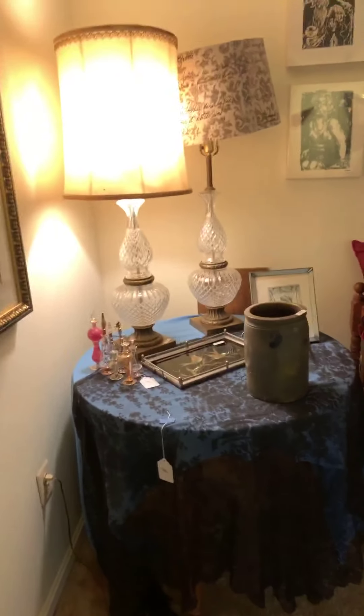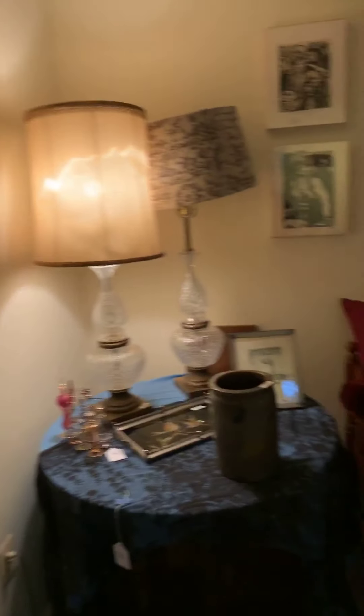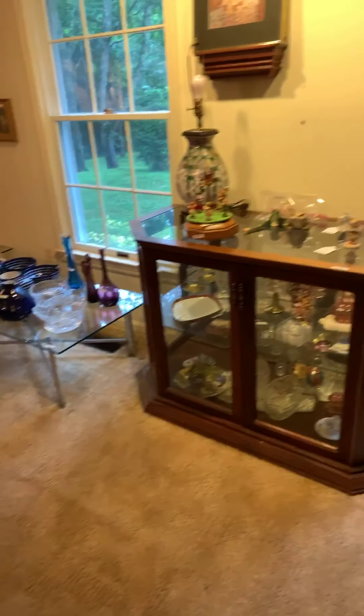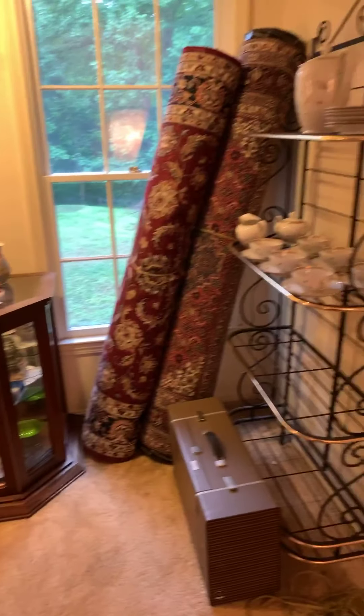Good day. We're at the estate of Sybil Seltman, located in Marshall, Virginia. I'm just going to do a little bit of a video tour here. Ms. Seltman was a traveler and worked overseas around the world, and collected objects from around the world, especially from Germany.